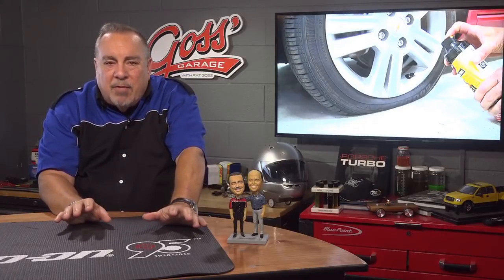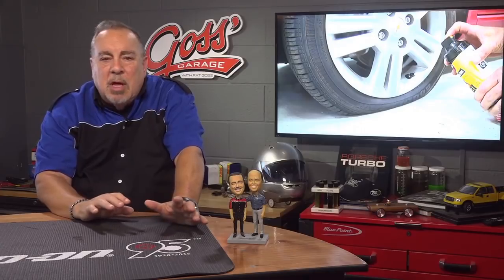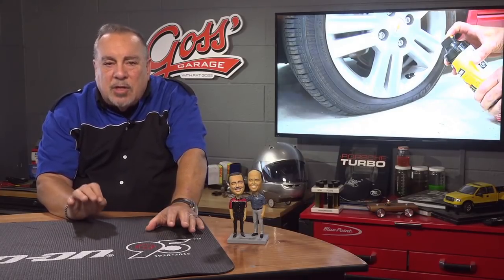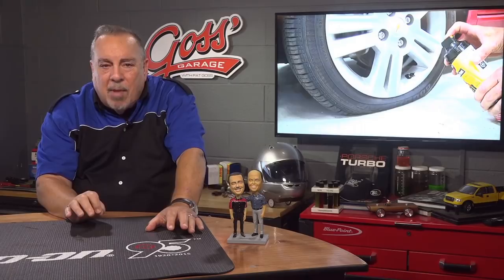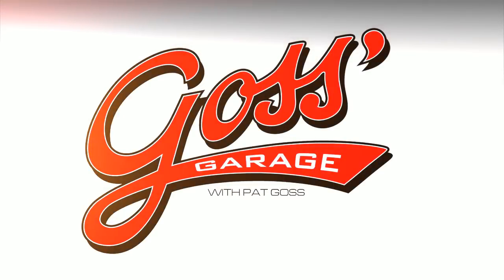For more car tips, tricks, and money-saving ideas, visit goss-garage.com. Drive gently, see you next time right here in Goss' Garage.